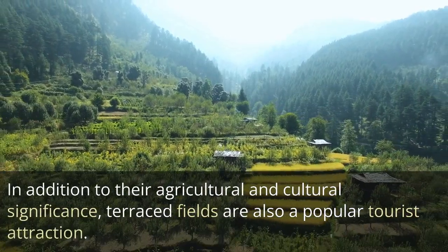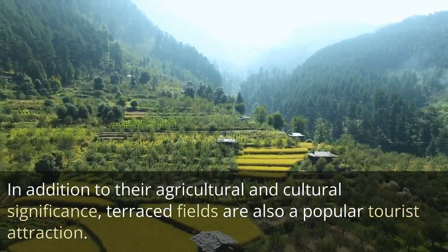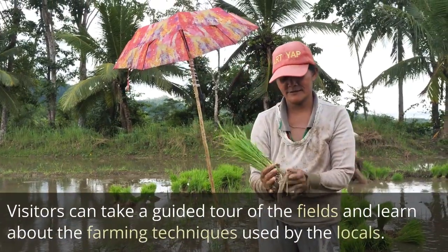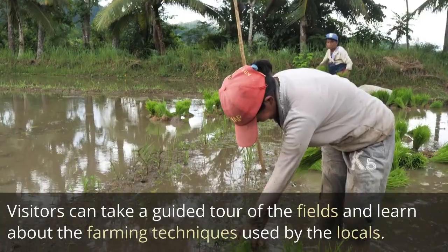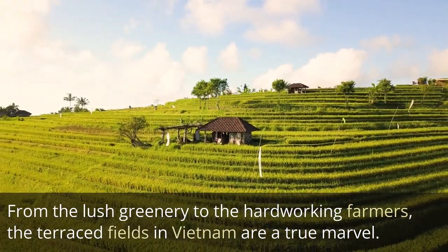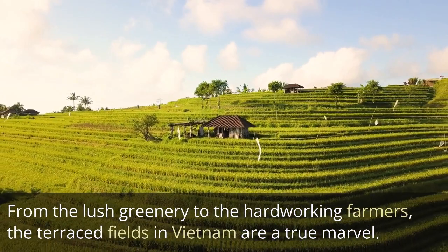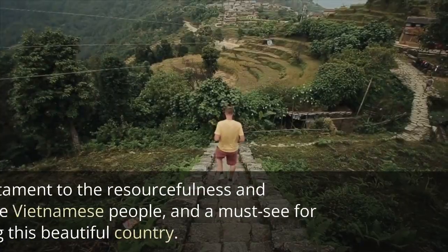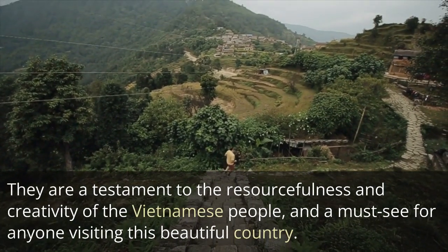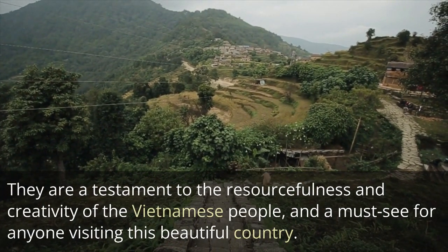In addition to their agricultural and cultural significance, terraced fields are also a popular tourist attraction. Visitors can take a guided tour of the fields and learn about the farming techniques used by the locals. From the lush greenery to the hardworking farmers, the terraced fields in Vietnam are a true marvel — a testament to the resourcefulness and creativity of the Vietnamese people, and a must-see for anyone visiting this beautiful country.